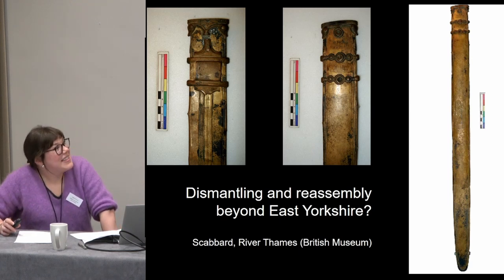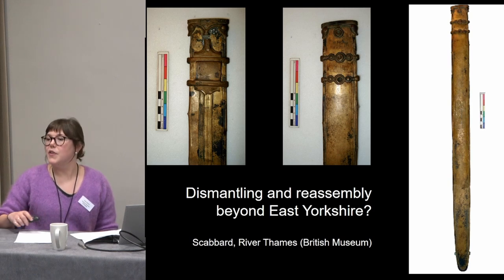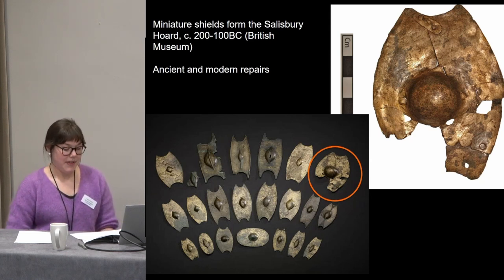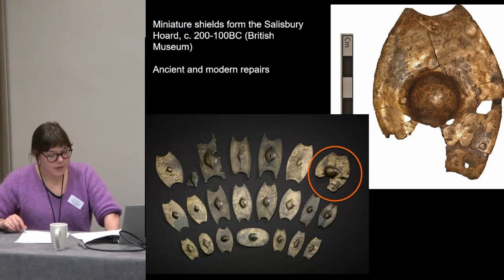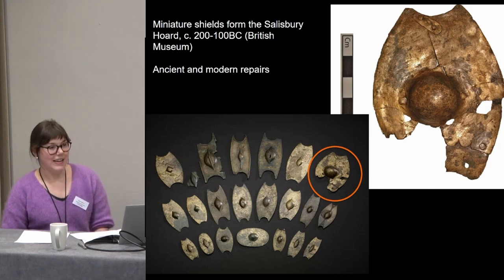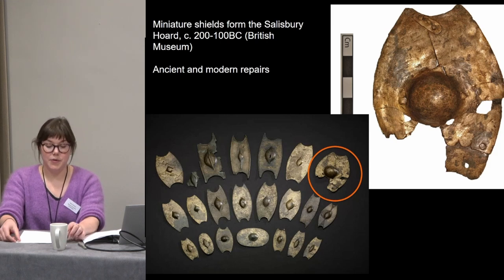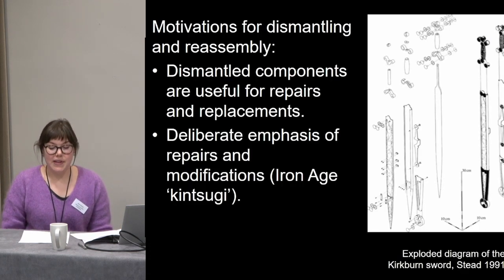Sword scabbards are also long-lived objects, often with repairs. I want to end on a really interesting object — a miniature shield from the Salisbury Hoard, Wiltshire — which I've been interested in for a long time. It's heavily repaired and patched together with Iron Age repairs. Presumably it was never used in any kind of combat, being just a few centimeters in length. Perhaps we can see it as a miniature representation of the concepts involved in composing a full-sized shield from bits and pieces of other shields, just like the Grimthorpe example.